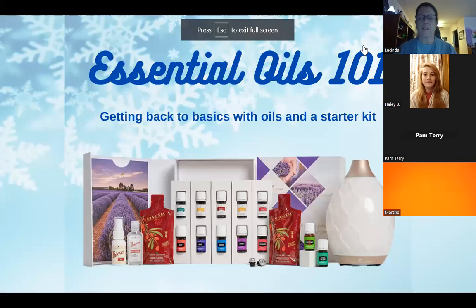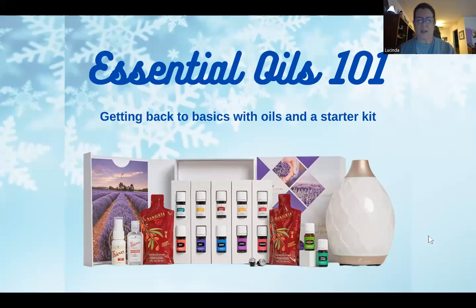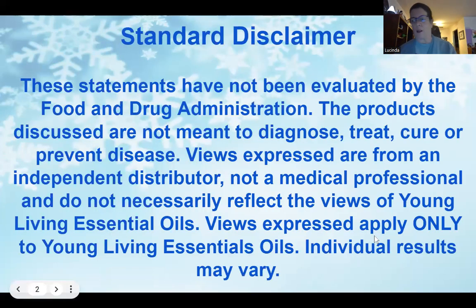Alright, so like I said, Essential Oils 101 with a starter kit. Miss Haley B, if you would take it away.